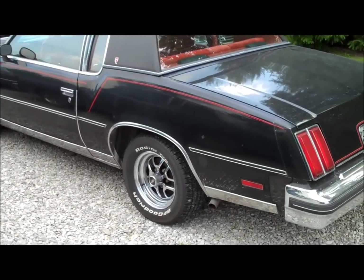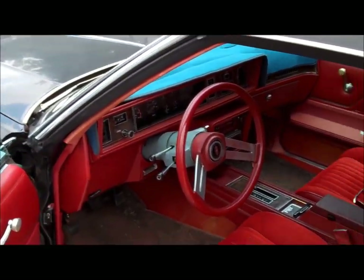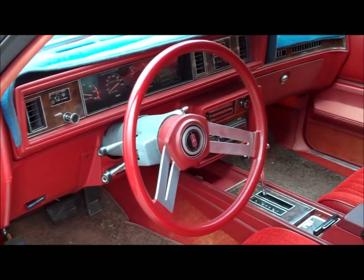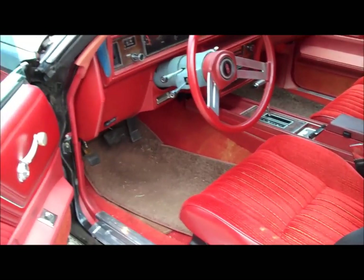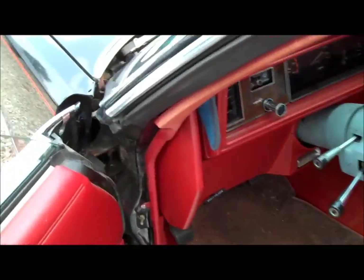I also put a 342 posi rear end in this car. What I'm gonna do is a quick walk-around just to show people who haven't seen this car yet. I'll be taking it back to the Dick Miller Olds Nationals tomorrow — I'm gonna post the video the same day. It's July 26th and the race is July 27th, so hopefully I'll see some of you guys there.